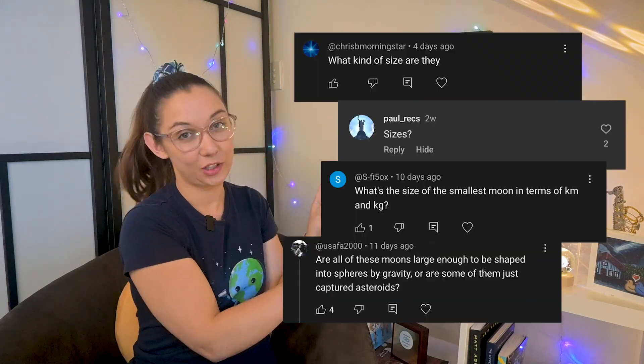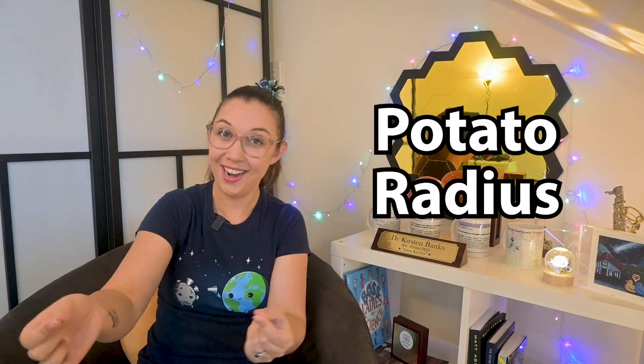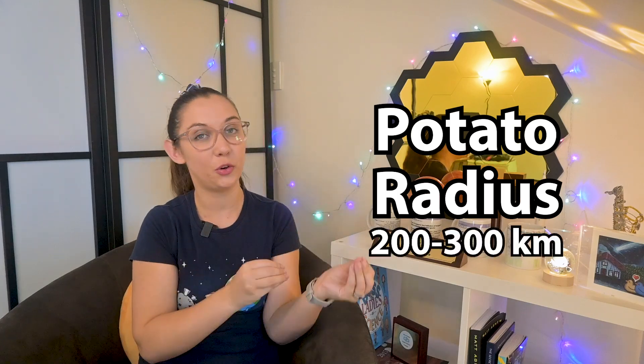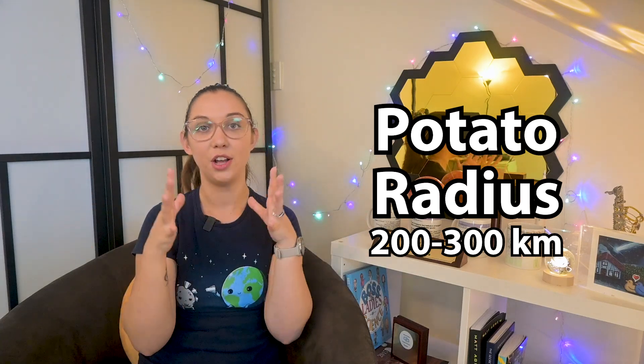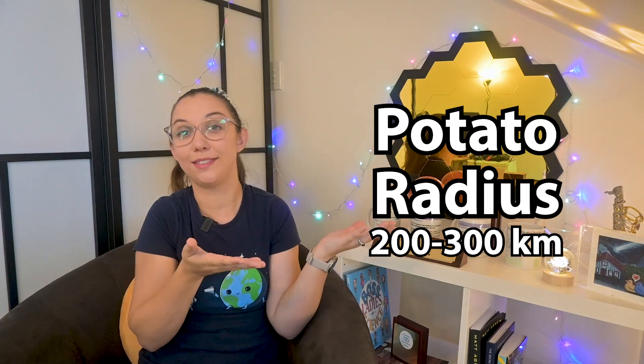How big are these moons? In a word: tiny. These aren't big round moons like Titan or Enceladus — these are blobby, potato-shaped moonlets just a few kilometers across. That shape comes down to something called the potato radius, which is the size limit where an object is big enough for its own gravity to start pulling it into a spherical shape. That transition typically happens at around 200 to 300 kilometers in radius. Anything smaller stays lumpy and irregular — hence potato-shaped. Most of these newly discovered moons are between three to five kilometers in diameter, about the size of a small town.